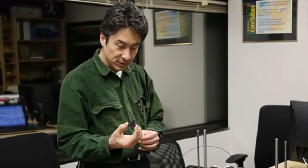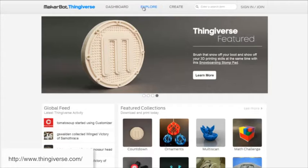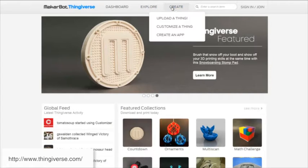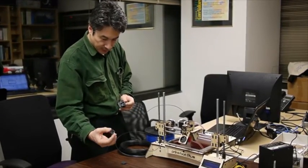I printed a calibration cube, which I found on Thingiverse — a website where people share 3D design files ready to print. A lot of things are ready to print. So I printed one of those, about 20 minutes worth of printing. And after that we printed a creeper.